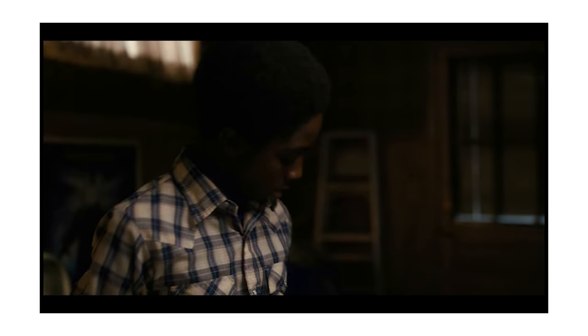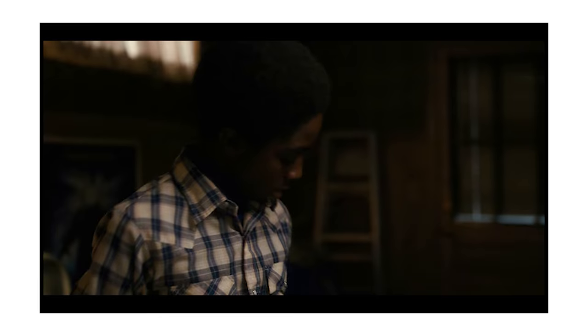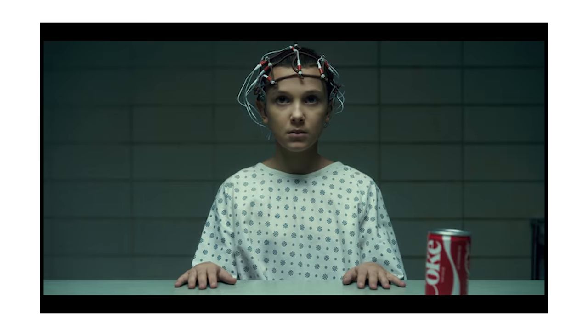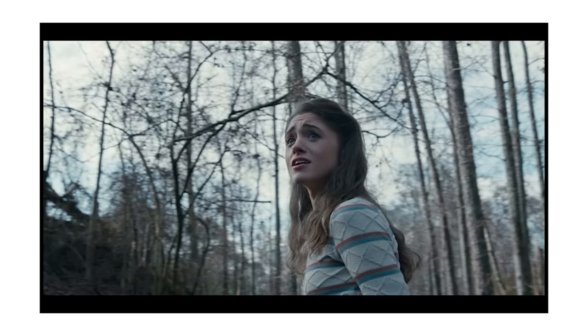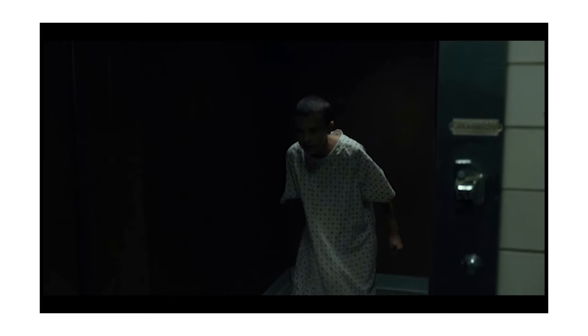Stranger Things. If you're a sci-fi, horror, and mystery lover, this series is definitely a perfect match for you. The events take place in the 80s in the fictional town of Hawkins, where in a laboratory headed by Dr. Martin Brenner, the federal government conducts scientific experiments. The victim of those experiments is a little girl, Jane, whom the doctor abducts and names Eleven. During those tests, Eleven comes into contact with a monster and that is where the door into the other dimension opens.